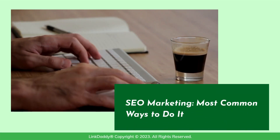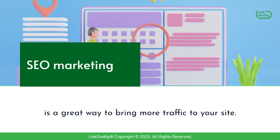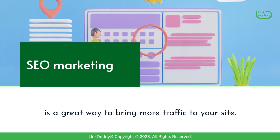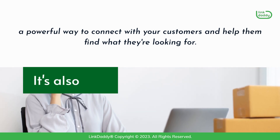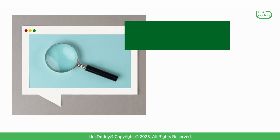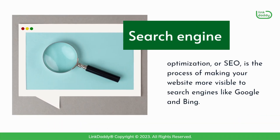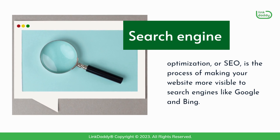SEO Marketing – Most Common Ways to Do It. SEO marketing is a great way to bring more traffic to your site. It's also a powerful way to connect with your customers and help them find what they're looking for. Search engine optimization, or SEO, is the process of making your website more visible to search engines like Google and Bing.